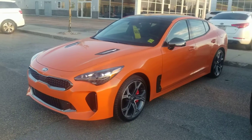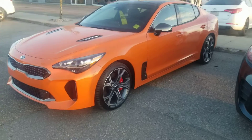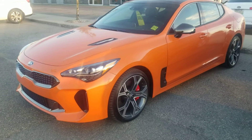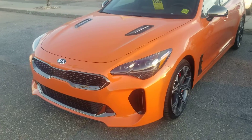This is it — the 2021 Neon Orange GT Limited Stinger. It just arrived and unfortunately just got sold too, but I just thought I should show you how beautiful this color is. It's a very limited edition.